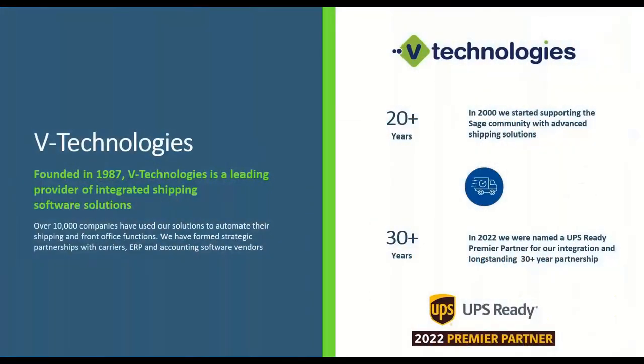All right, thank you Steve. Thanks everyone for taking time for our webinar. A little bit about V Technologies: we were founded in 1987, so we've been developing integrated shipping solutions for over 35 years. At V-Tech, that is all we do, and we're not outsourcing anything — development, QA, and most importantly our support team are all in-house. Over those 35 years, over 10,000 companies have used our integrated shipping solutions.